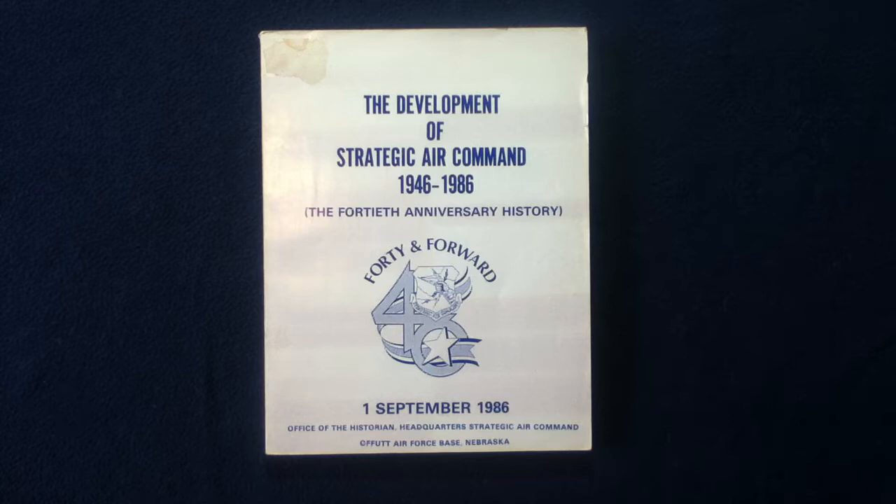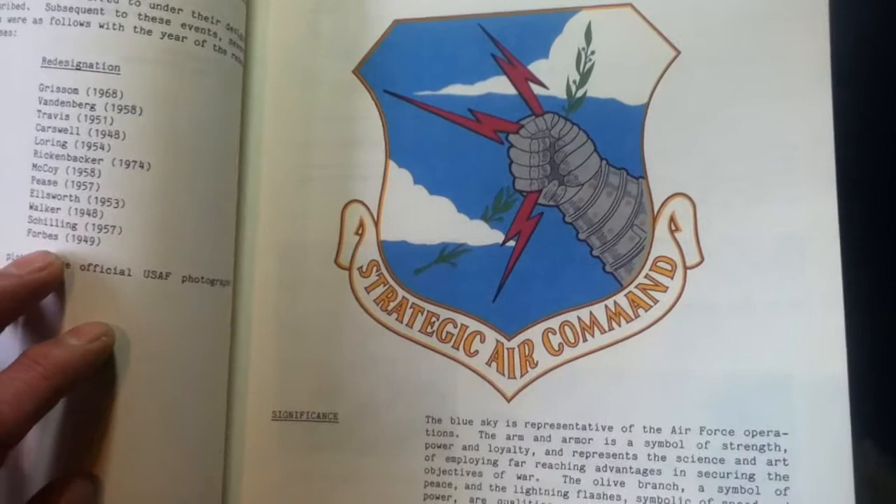Published by the Office of the Historian, Headquarters Strategic Air Command, Offutt Air Force Base, Nebraska. Nothing on the back cover — typical government publication. The last page is blank, and the last numbered page is 280.